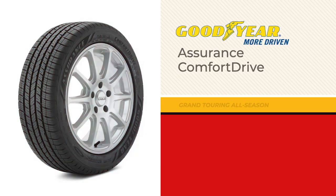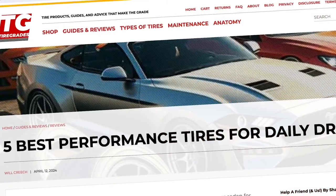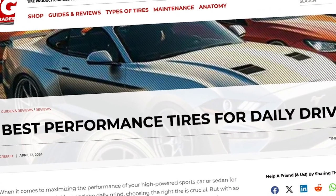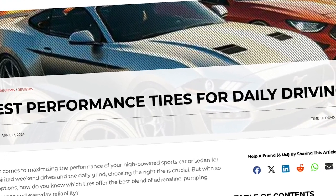Today we're reviewing the Goodyear Assurance Comfort Drive, a notable contender in the Grand Touring All-Season Tire category. For more detailed reviews and the best online prices, visit TireGrades.com. A link to a much more comprehensive review of this tire is in the description.